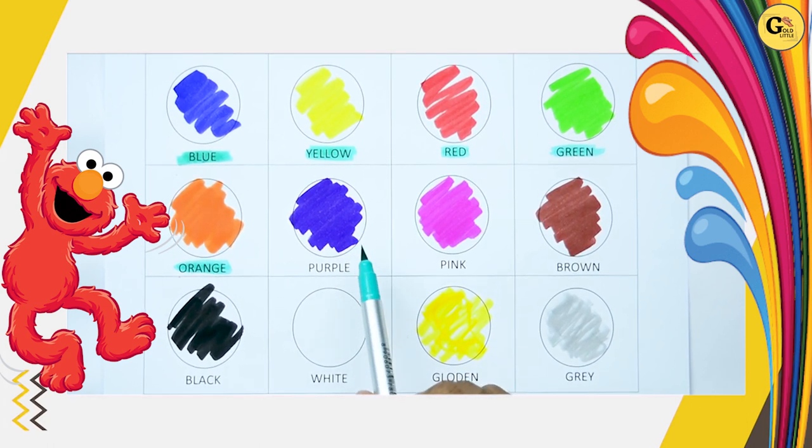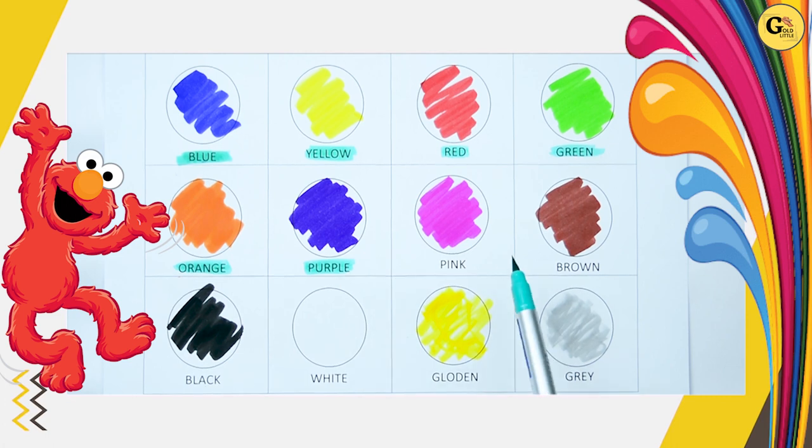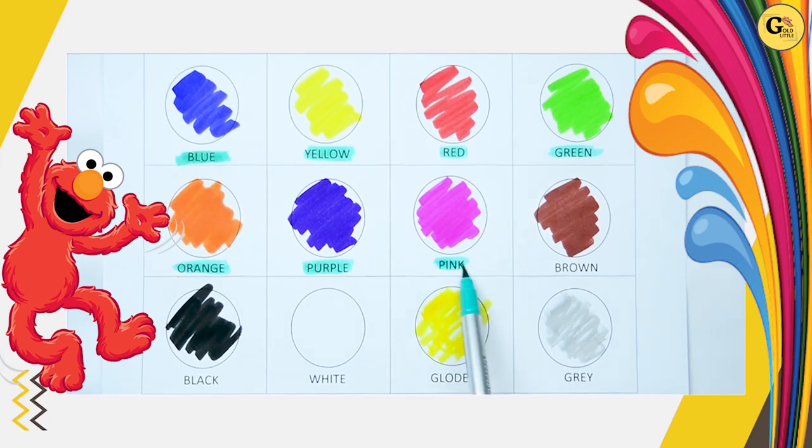Yes, kids. Which color is this? It's purple. P-U-R-P-L-E. Purple. Which color is this? Tell me, yes, kids. It's pink. P-I-N-K. Pink. It's pink color.